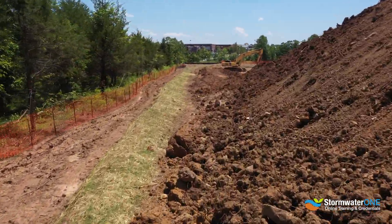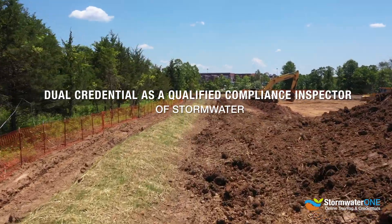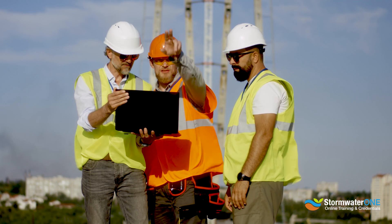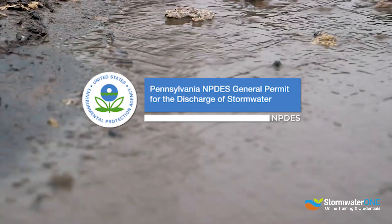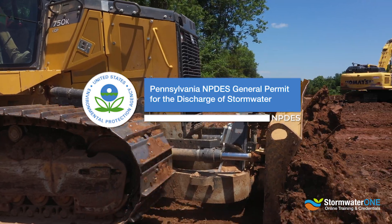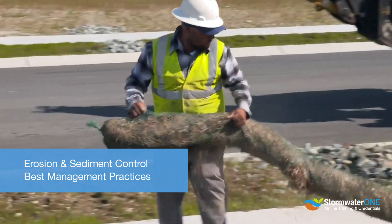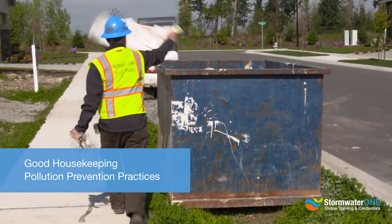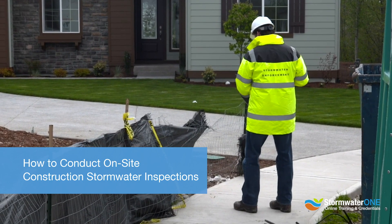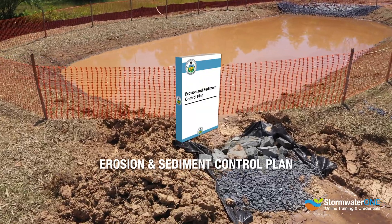By completing this program, you will receive a dual credential as a Qualified Compliance Inspector of Stormwater. The 16.5-hour online program includes instruction on the Pennsylvania NPDES General Permit for the Discharge of Stormwater Associated with Construction Activities, Erosion and Sediment Control Best Management Practices, Good Housekeeping Pollution Prevention Practices, How to Conduct On-Site Construction Stormwater Inspections, and the Preparation of an Erosion and Sediment Control Plan.